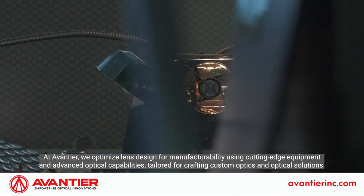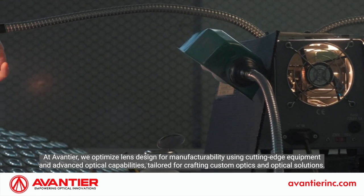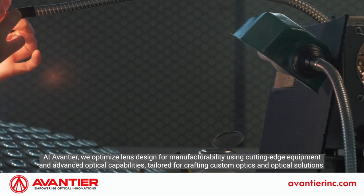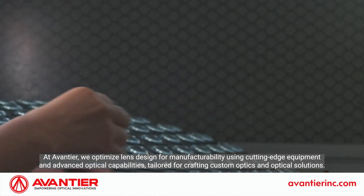At Aventyr, we optimize lens design for manufacturability using cutting-edge equipment and advanced optical capabilities, tailored for crafting custom optics and optical solutions.